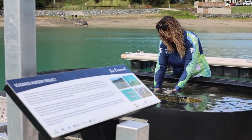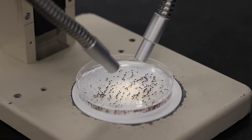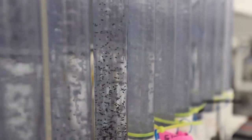The idea behind the seagrass in these tanks is that we can collect the seeds from them and we can store the seeds. When there is an event like a cyclone that damages some of the seagrass meadows, we can take those seeds and we can replant the meadows.